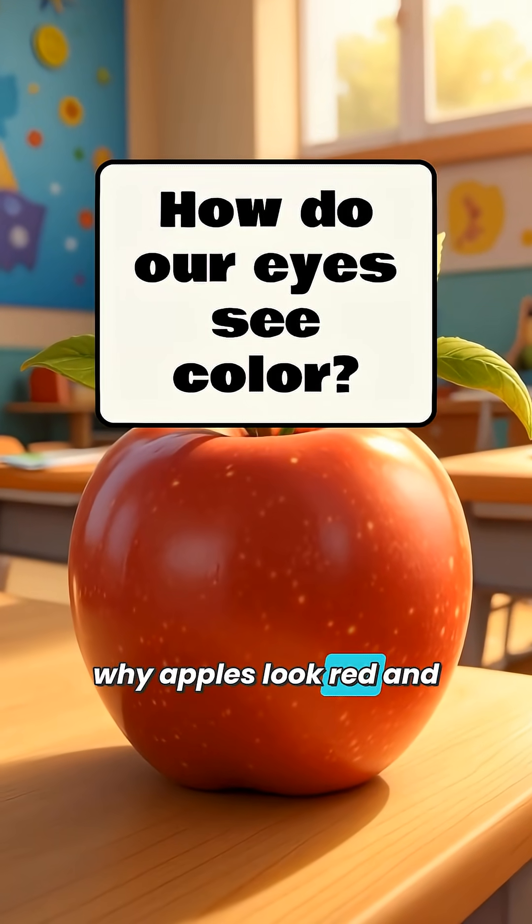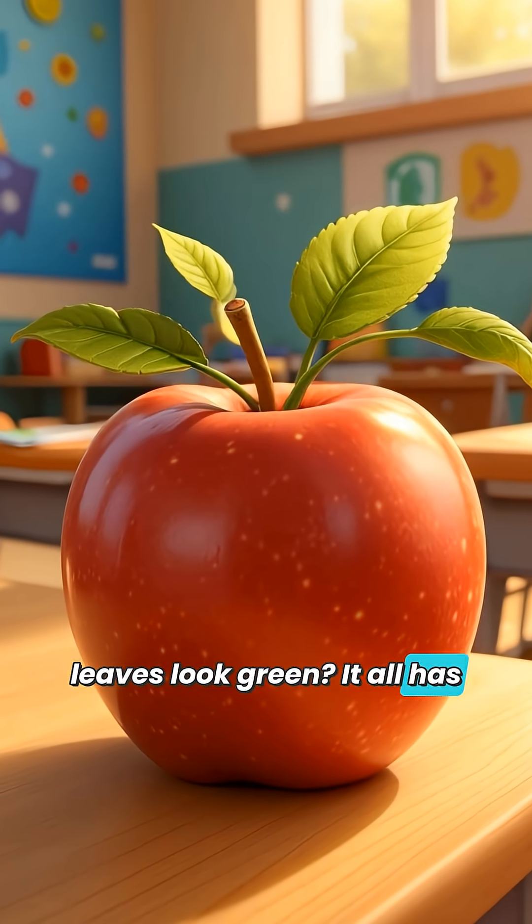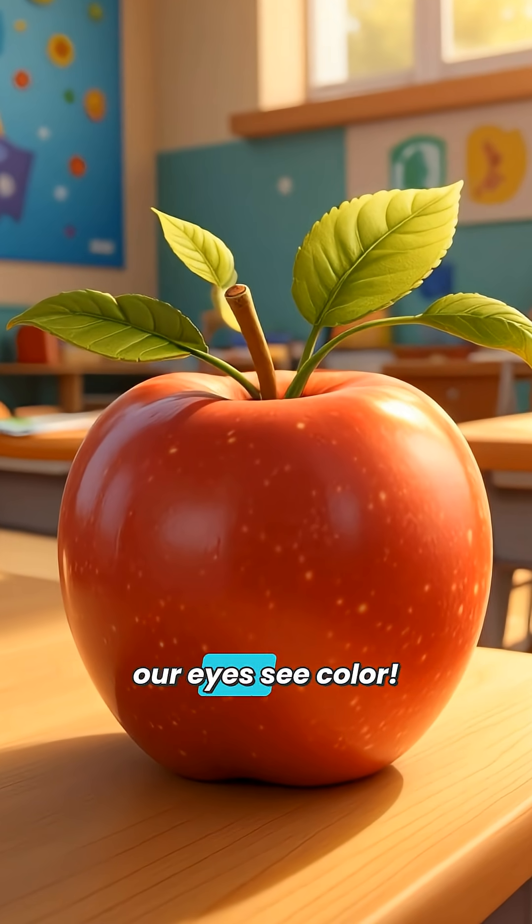Have you ever wondered why apples look red and leaves look green? It all has to do with the amazing way our eyes see color.